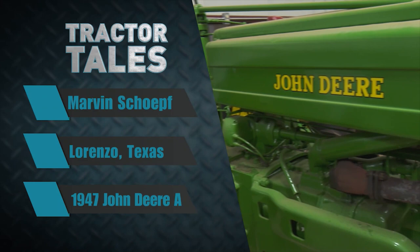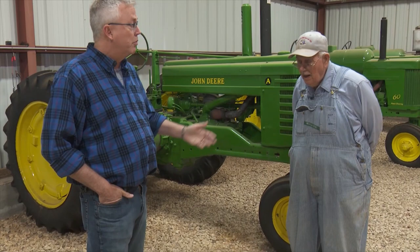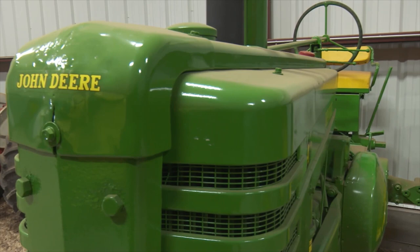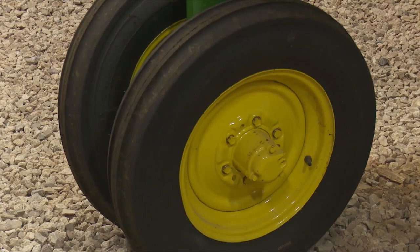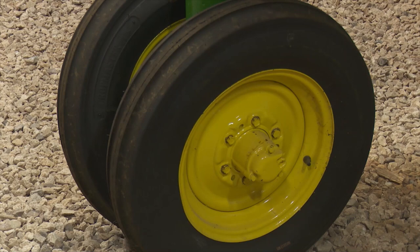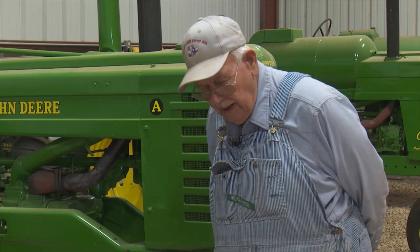Welcome back to Tractor Tales. This week we're in West Texas, just outside of Lorenzo, Texas, with Marvin Schuff. Marvin, this is your 1947 John Deere A — why don't you tell us about it? This tractor was given to me about three years ago and it had been set out. Water had got in the engine, and I brought it home. My grandson said, 'That's yard art, Granddad — just paint it and park it out there.' And I said no, I'm going to get it running. He told his dad, 'He'll never get that tractor running.' But I've been around these all my life and I knew I could.